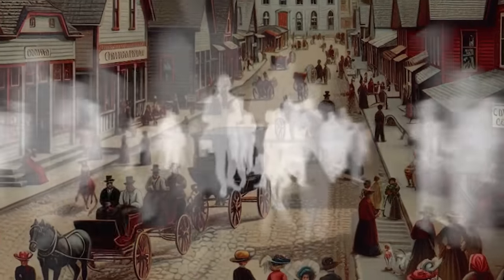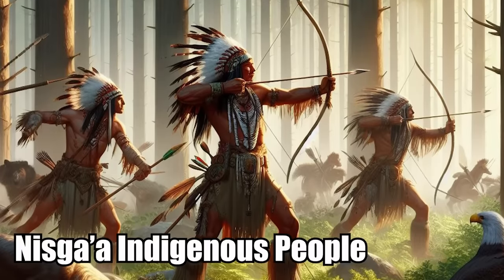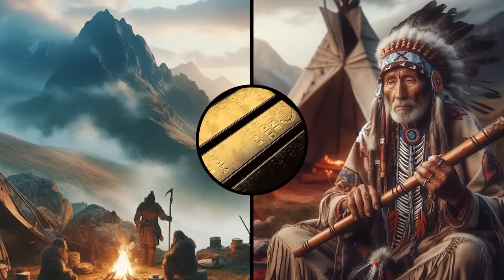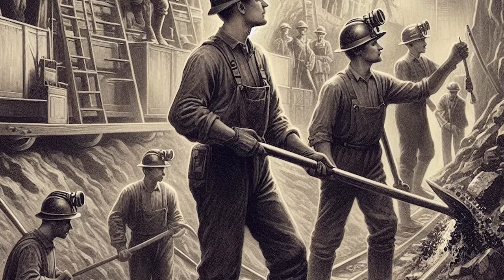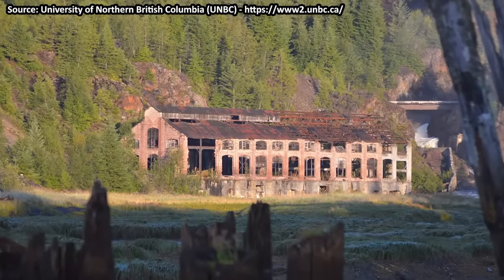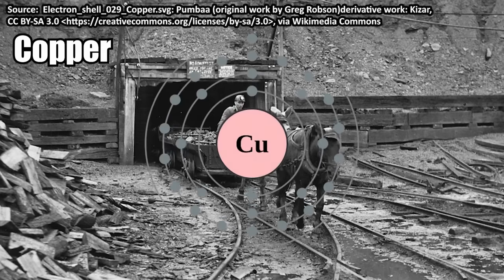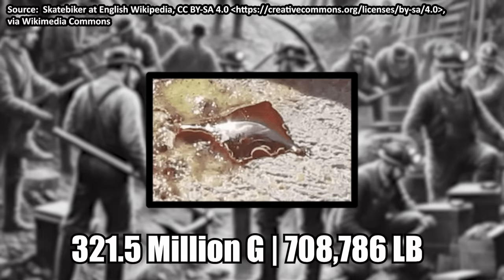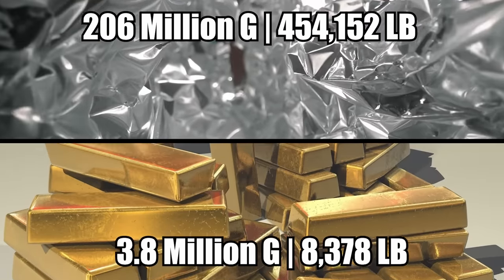The Nizga'a indigenous people had been telling tales of a mountain made of gold for centuries, and it turned out the tales were rooted in reality. Shortly after the Granby Company started buying land, they struck gold. After mining operations got up and running in 1912, Antioch became one of the largest producers of copper anywhere in the British Empire. During the years it was operational, the mining town produced 321.5 million grams of copper, 206 million grams of silver, and 3.8 million grams of gold.